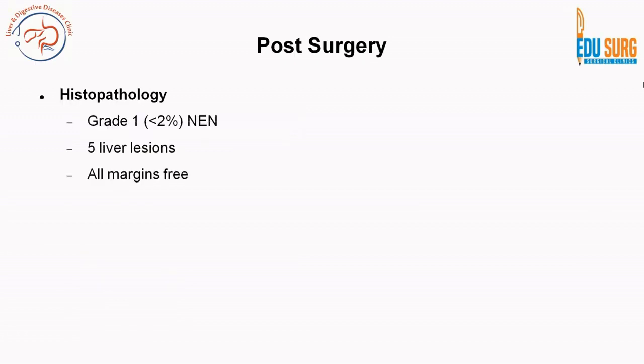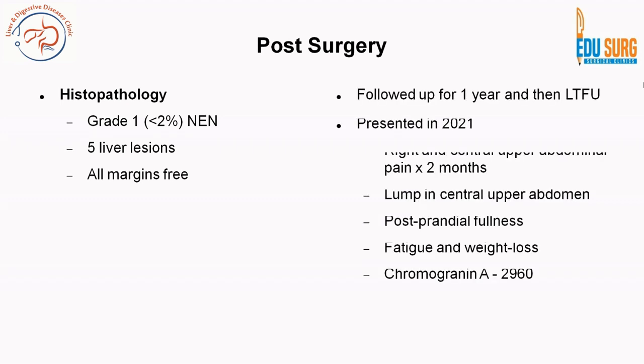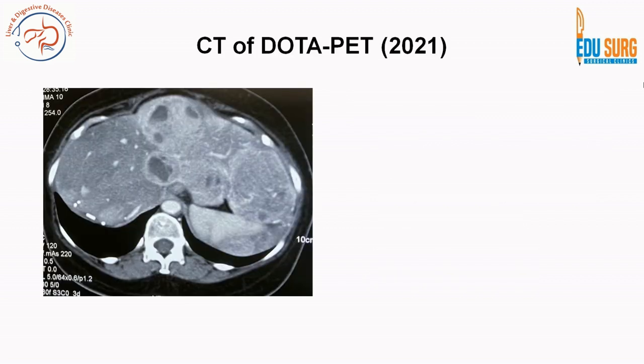The histopathology showed grade 1 neuroendocrine neoplasm, five liver lesions, and all margins were free. She followed up for one year and then was lost to follow-up. She presented again in 2021 with right and central upper abdominal pain, a lump in the central upper abdomen for two months, postprandial fullness, fatigue, and weight loss. The chromogranin A tumor marker was now 2960.